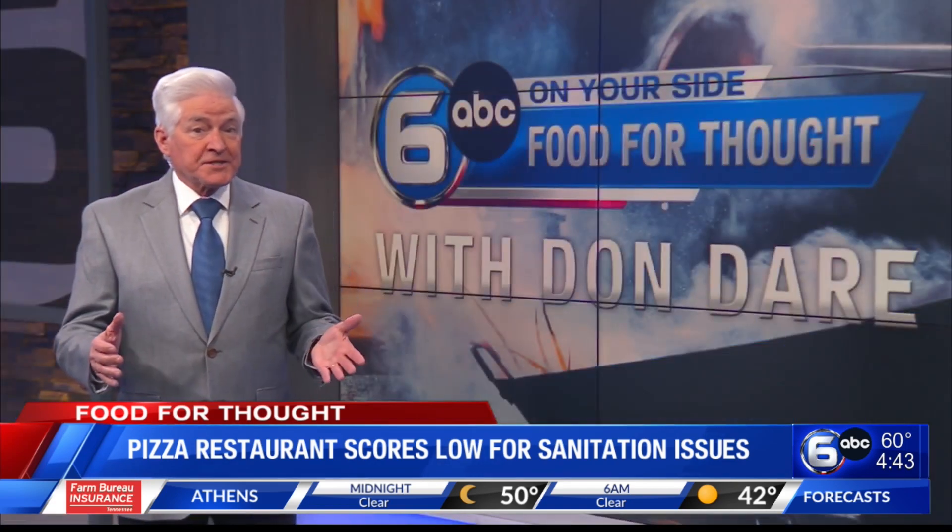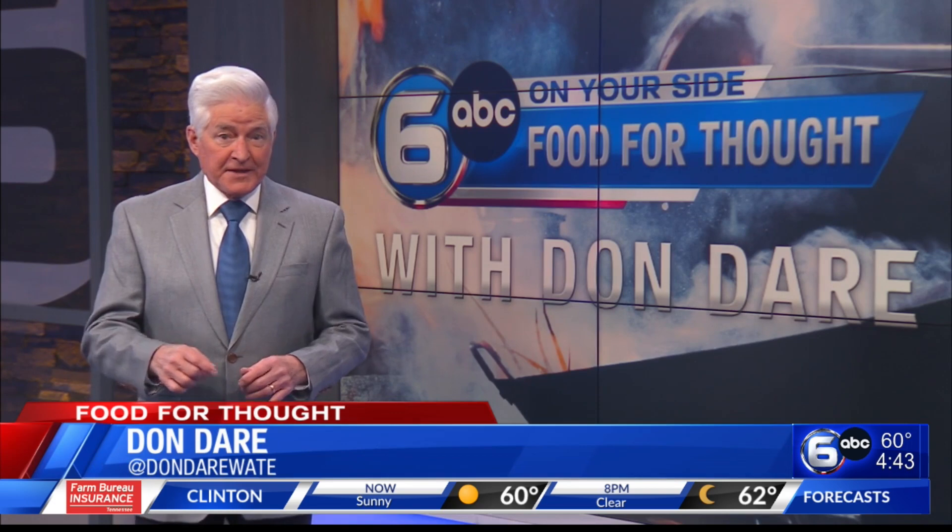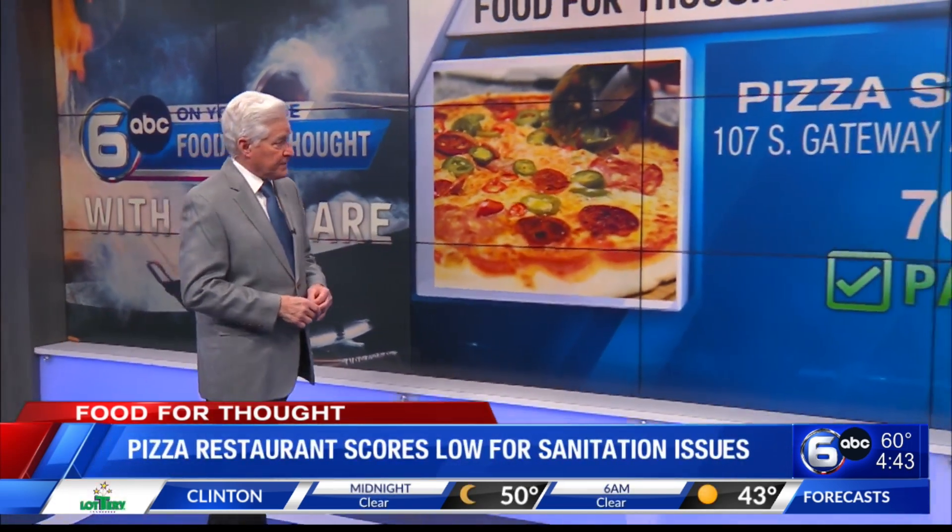A pizza restaurant scores a low health inspection grade, and there are some major violations here. Don Dare shares the highs and lows of the week in today's Food for Thought. Employees at this pizza place had a difficult time answering questions asked by the inspector. Managers are supposed to teach workers and help them understand the health standards.